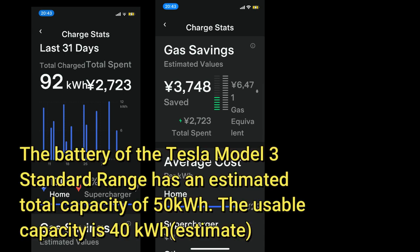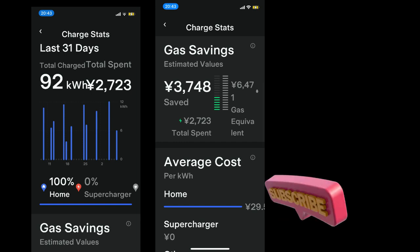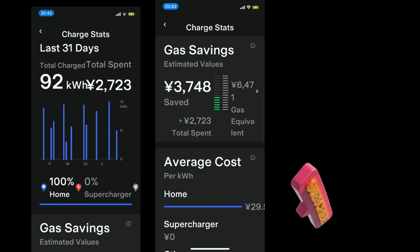On the far right it displays the gas equivalent — 6470 yen. A lot more expensive if I didn't have an electric car. I'm going to wrap up this video. I hope this video was informative. Thank you for watching — like and subscribe to my channel.